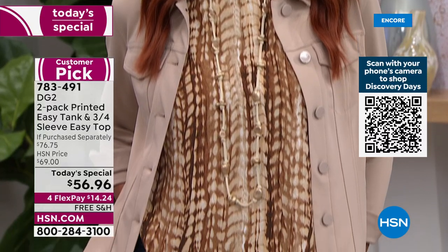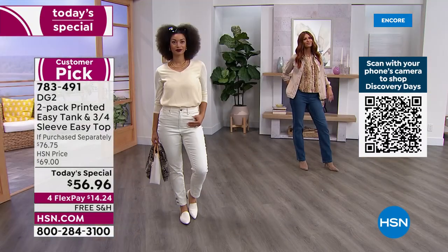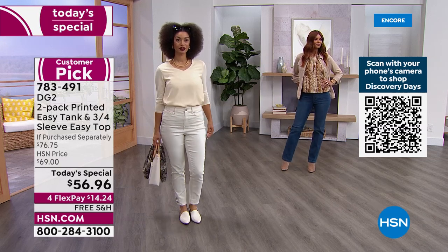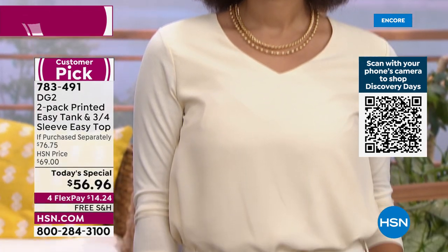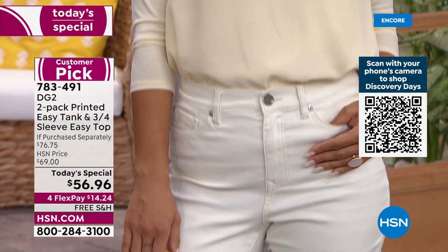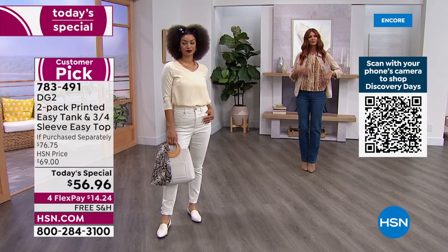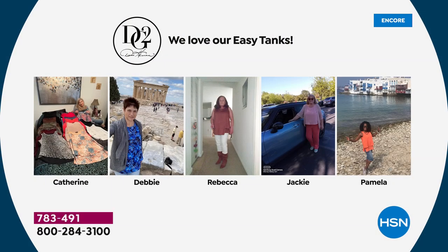Just the other day I was downtown in St. Pete, and Alice Crane was eating dinner downtown. I walked up to her and she said, 'Oh my God, you're in an Easy Tank!' I said, 'Of course I am.' She said, 'I thought you were only kidding about how often you wore them.' I wear them constantly because they're 100% confidence builders. If you're going on a Zoom call, they look great. If you're going back to the office, they can be as dressy as you need them to be.